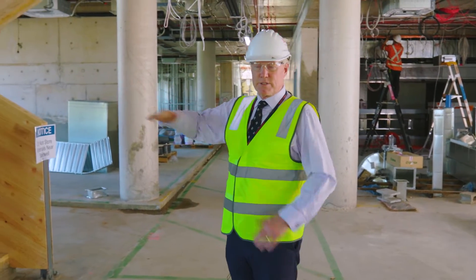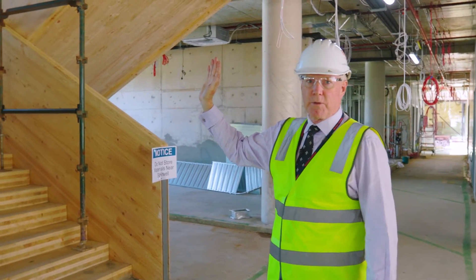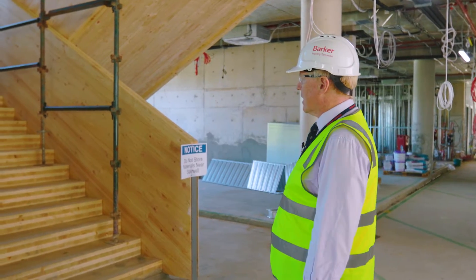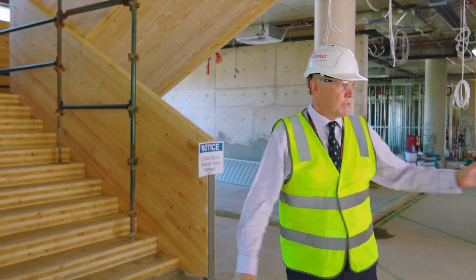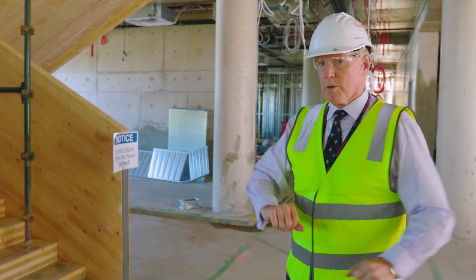These are the stairs that connect us from here — Level 1, the Dining Commons — straight up into Level 2, which is where our Heads of House, Head of Senior School, and Deans are located. You'll walk straight down there into the kitchen and serving point and then the Dining Commons.